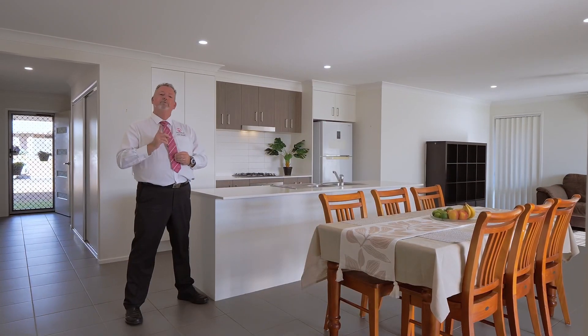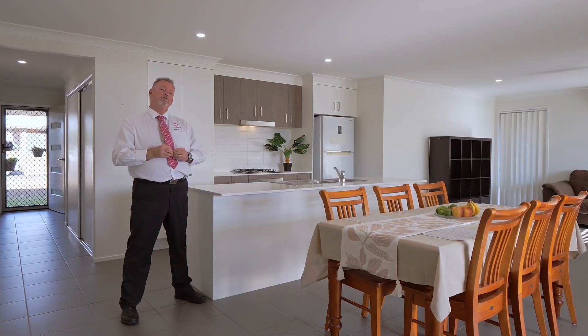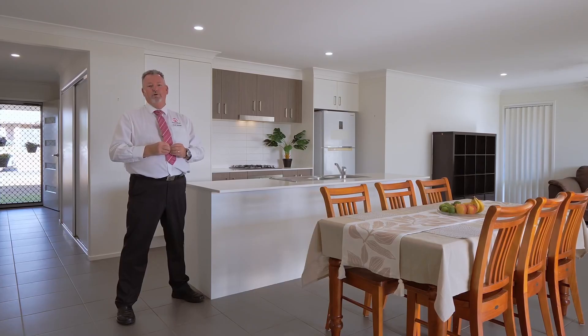The owner has committed to purchasing another property and is calling for an immediate sale. So here's your opportunity — call me now, Scott Mitchell from Mitchell's Realty. You'll only be disappointed if you miss this one.